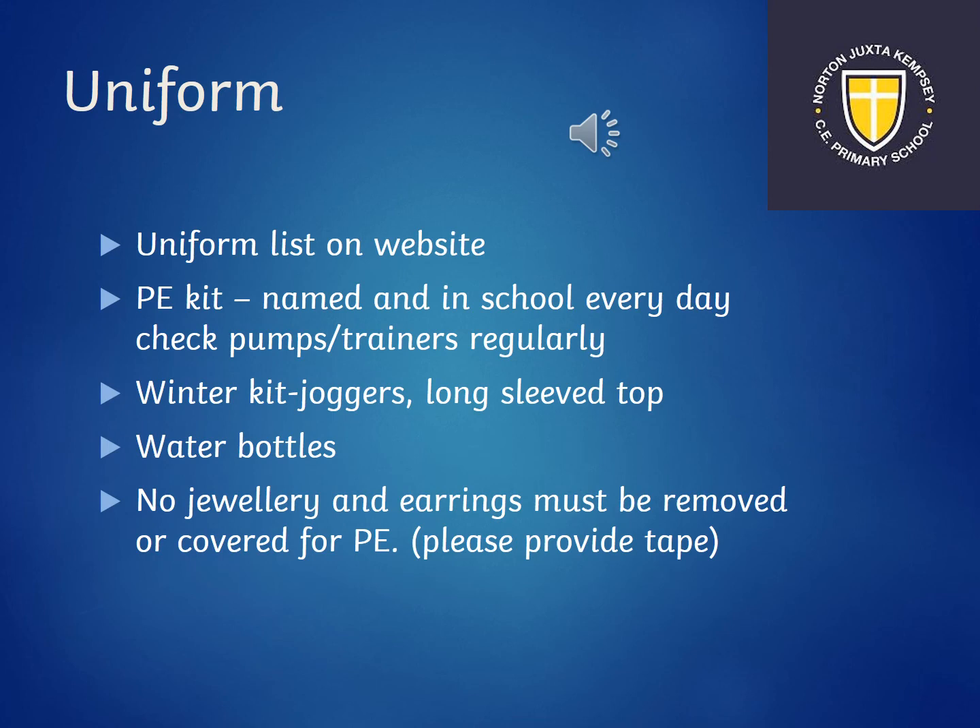The uniform list is on the website. Please ensure PE kits are named and in school every day, and check pumps and trainers to make sure they fit. Winter kit includes joggers and a long-sleeve top. Please ensure water bottles are named and in school, provide tape to cover earrings for PE, and no jewellery to be worn.